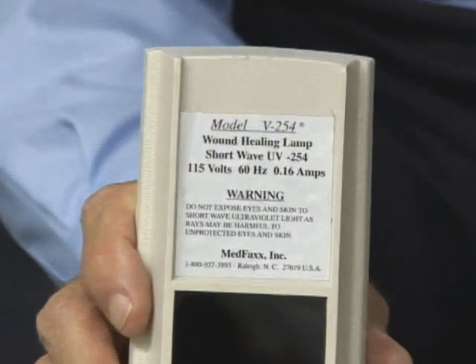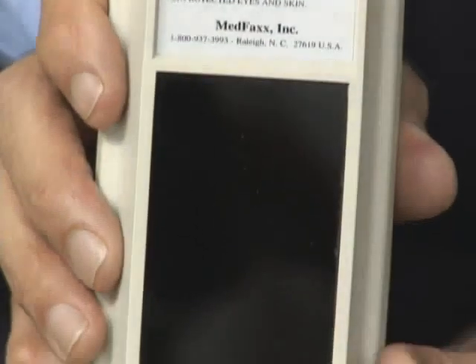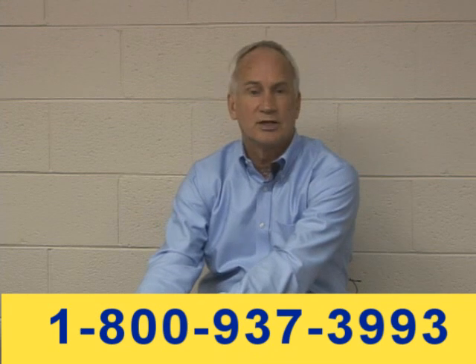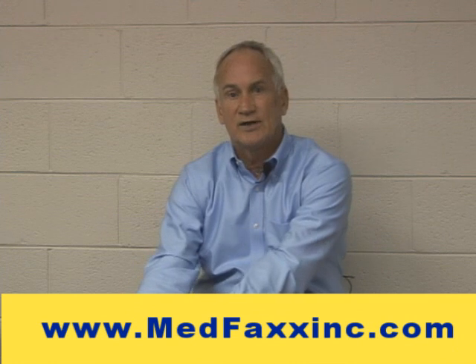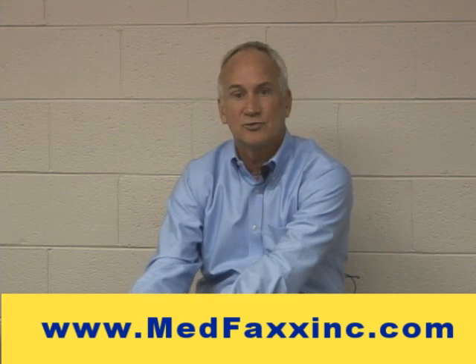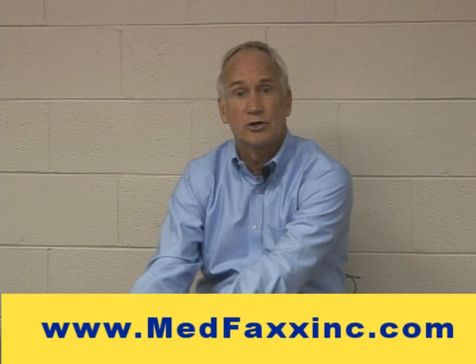We sell this device — it's called the V254 wound lamp. You can see it's fairly small; the size of my hand gives you a sense of scale. The actual exposure area is right here. Happy to answer any questions — call us on our 800 number, send me an email, or visit our website at www.medfaxxinc.com. I'd love to talk with you in more detail and help you develop treatment protocols so you can use the V254 more effectively.